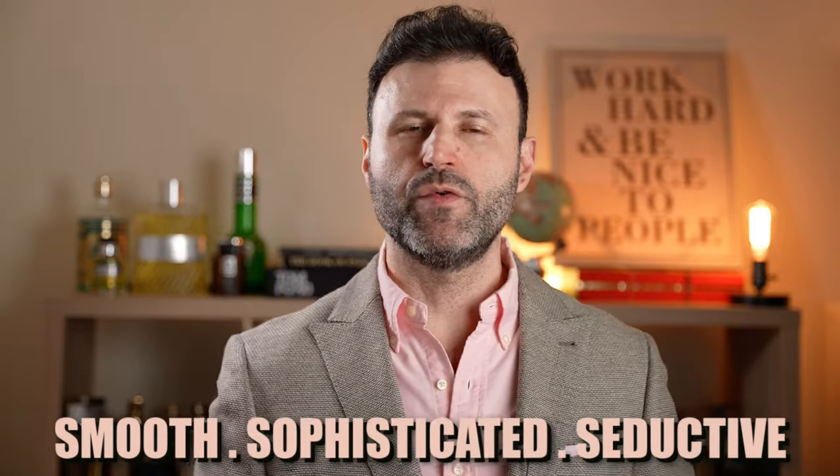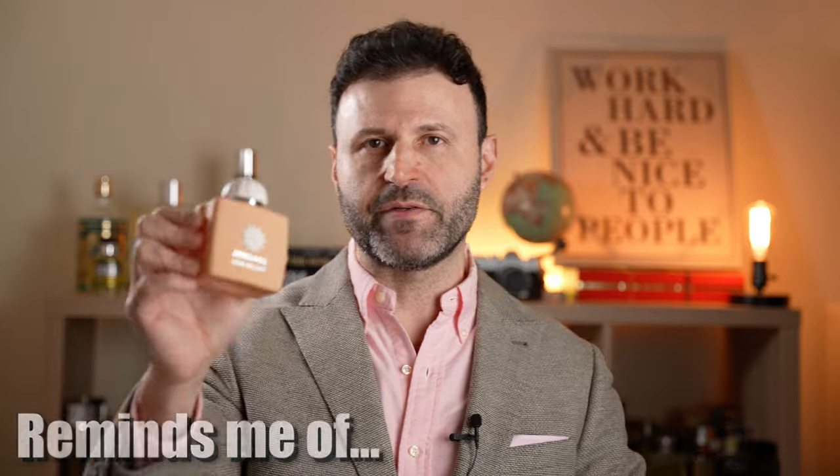This is without a shadow of a doubt a floral gourmand fragrance. In three words: Love Delight is smooth, sophisticated, and seductive. It is in the same wheelhouse as Guidance from Amouage itself, or Delina from Parfums de Marly — if you like sweet florals with gourmand tendencies. It's creamier and more bodied than Delina, which makes it a great alternative if you want something more gourmand than Delina.